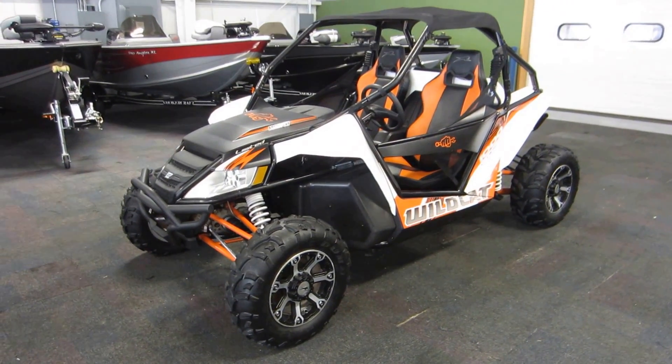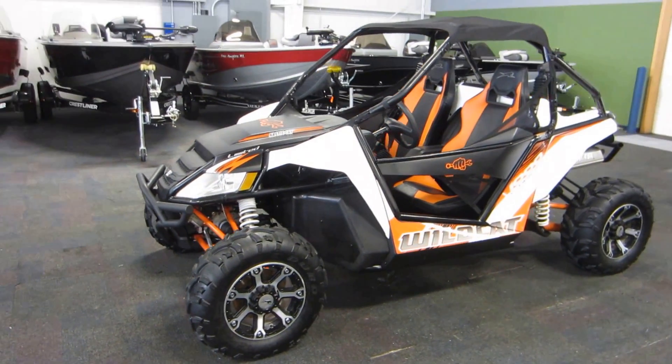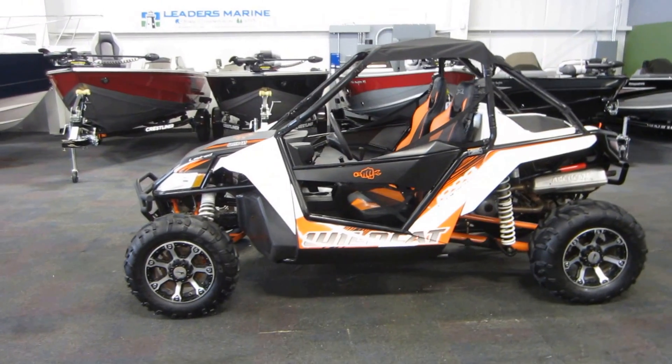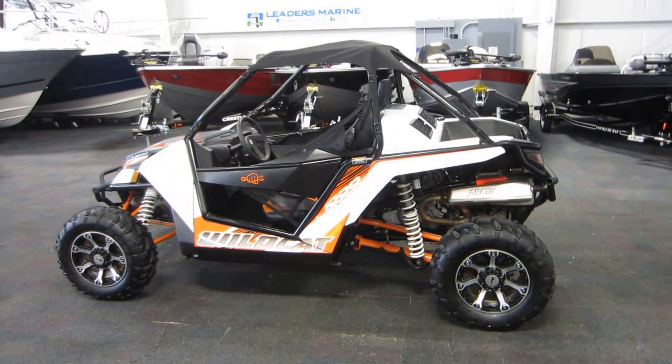This is a 2013 Arctic Cat Wildcat 1000 Limited, powered by a 951cc liquid-cooled 4-stroke EFI V-twin high output engine.